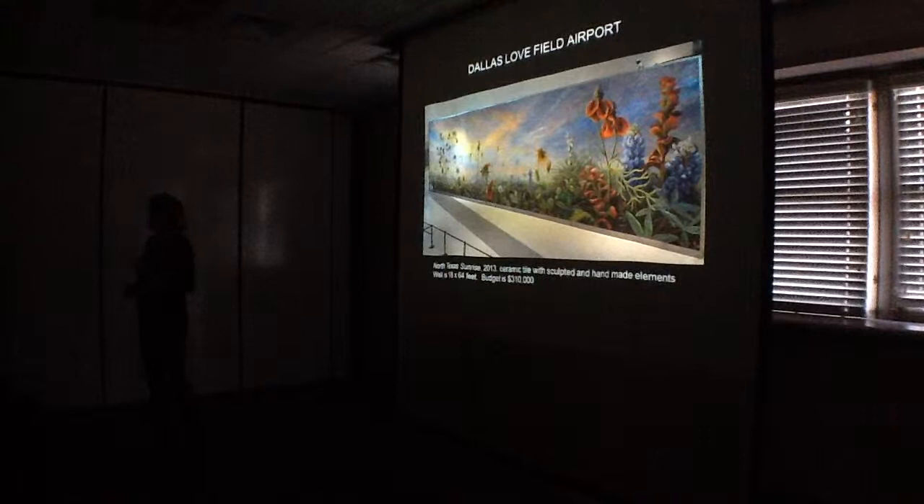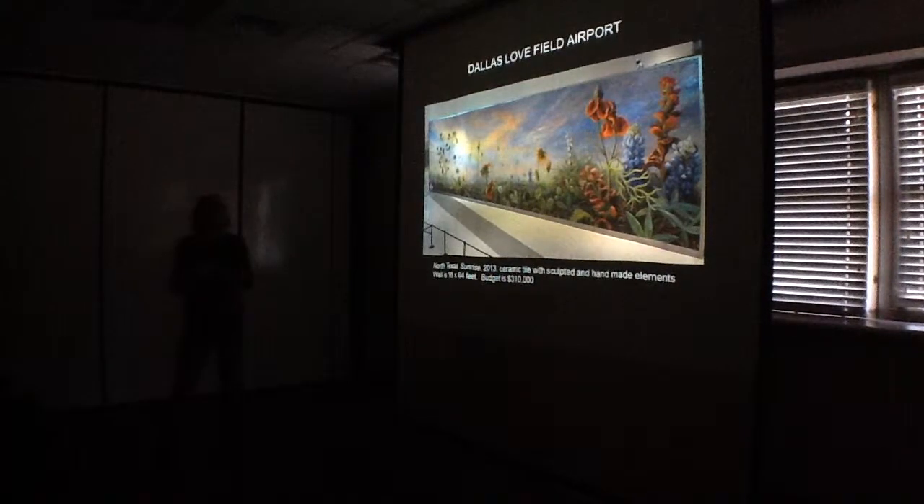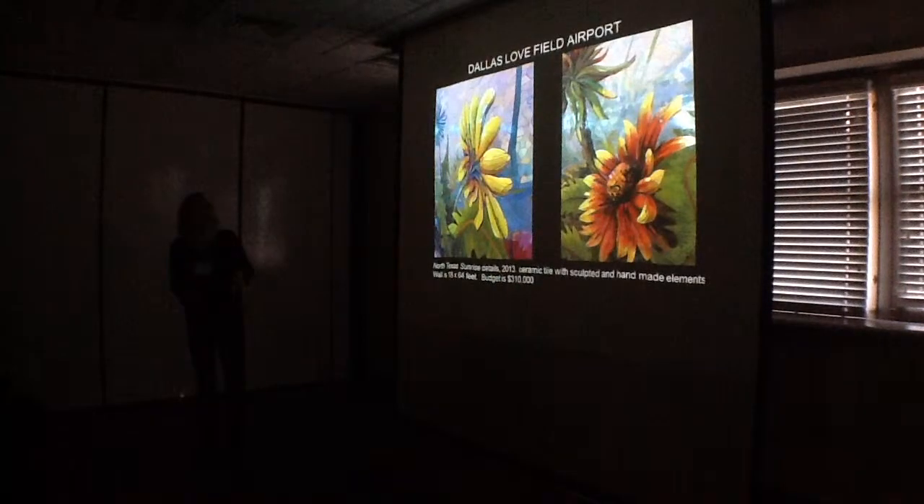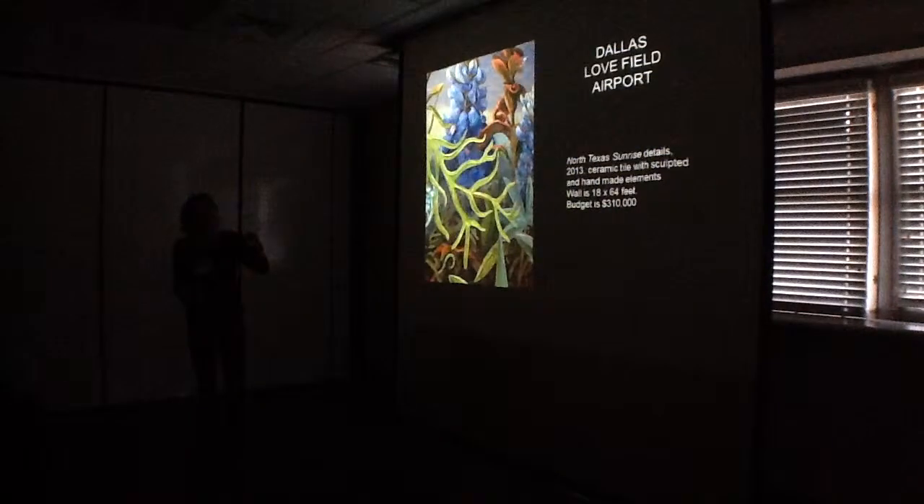I'm going to tell you about the process if you are working for a non-profit or you're working with someone that wants to incorporate public art into it. This will give you a little bit of ideas and a few more details of this before I get into the process. These are certainly larger than life-size.